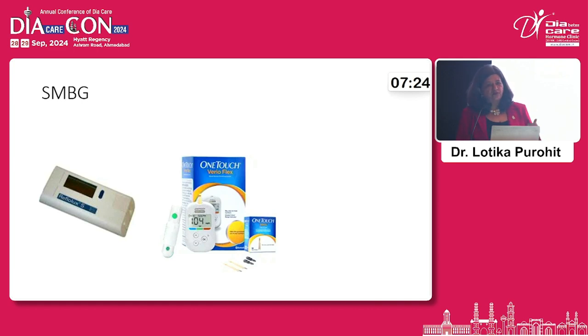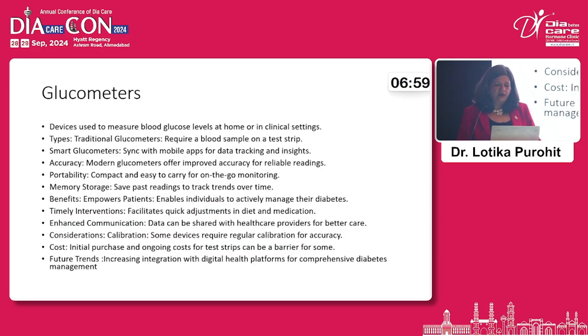On the SMBG side, one of the oldest glucometers — available about 30 years ago — used to take two minutes to get a blood sugar reading, and those two minutes could be very crucial. On the other side, today's glucometers represent how dramatically technology has changed.